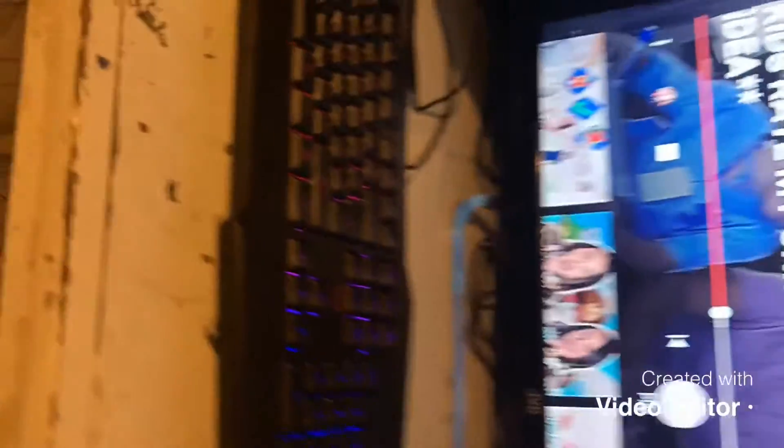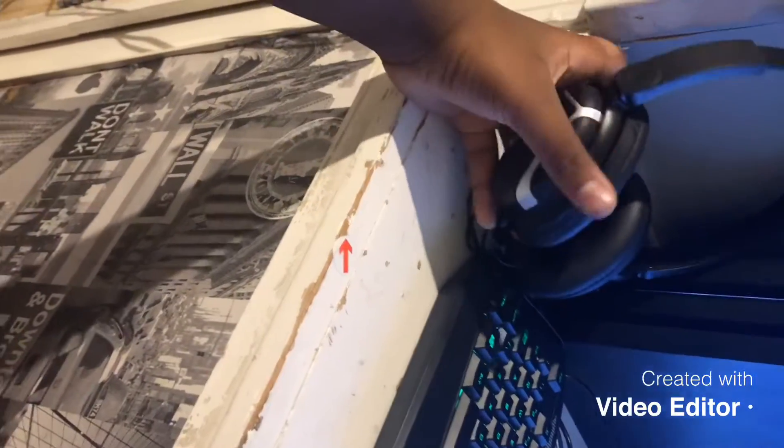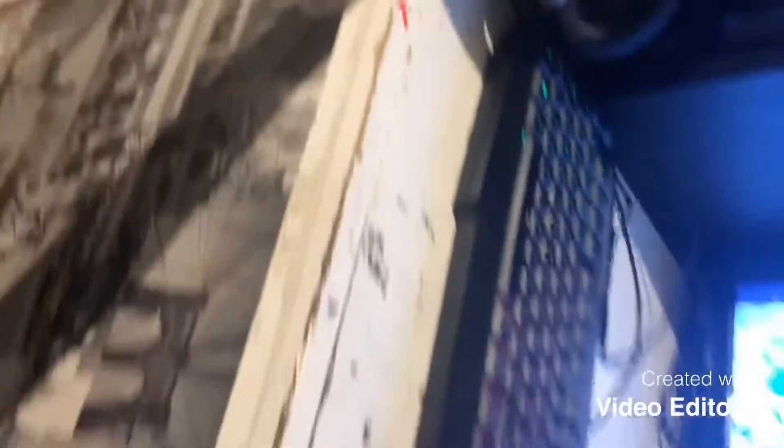Let me show you these are my headphones. I use these for gaming a lot — they look cool and stuff, even though they're not gaming headphones. They work okay because they fit my ears.